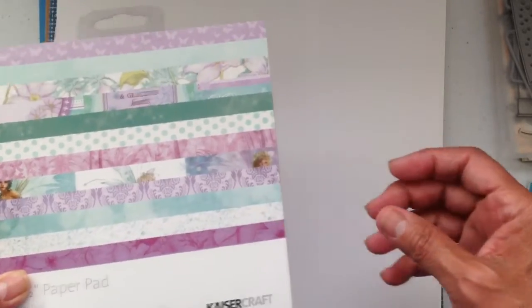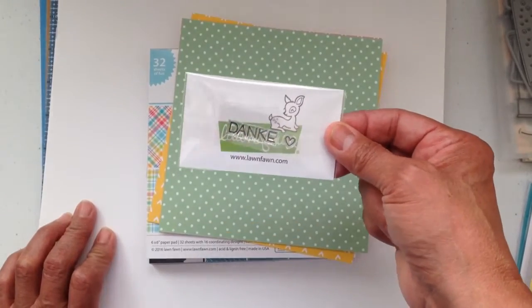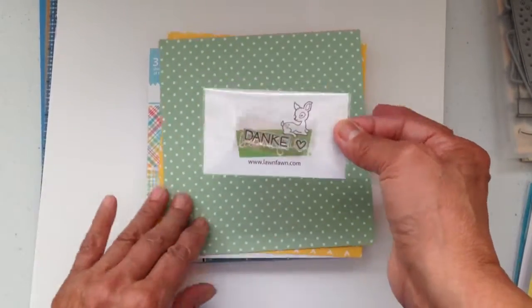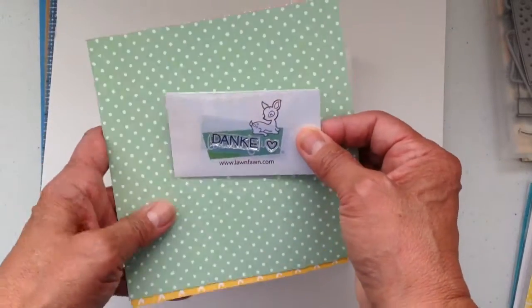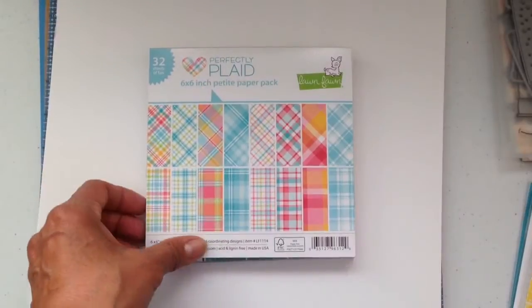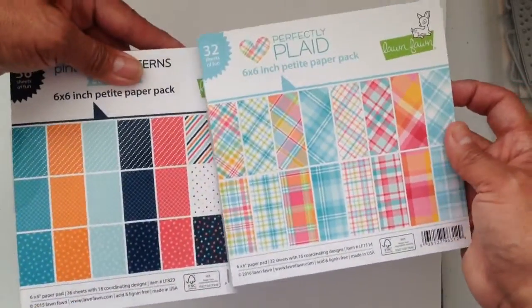Then I bought from Lawn Fawn. I didn't realize Lawn Fawn is in Rancho Santa Margarita, California, and I live about ten minutes away — so I might have to see if it's an actual shop I can go to. Anyway, they gave me this little stamp and some extra paper, and I bought these two pads.